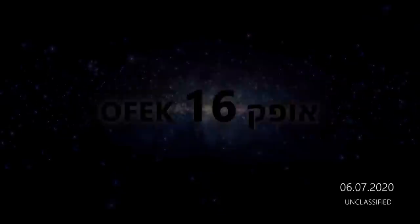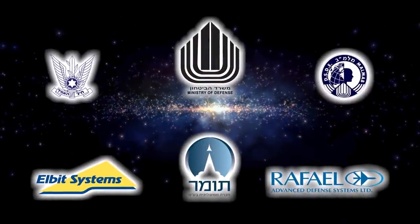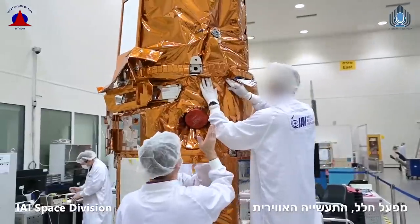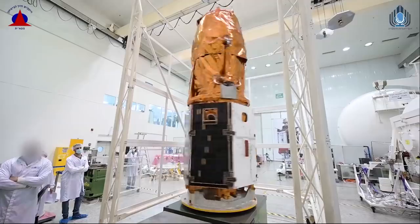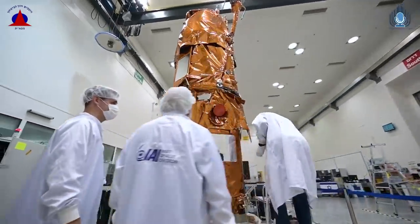Hello, it's Scott Manley here. Over the weekend, Israel made a surprise launch of the OFEC-16 satellite. This was launched on board a Shavit-2 rocket, and it was billed as an Earth Observation satellite. Really, it's a military reconnaissance satellite.